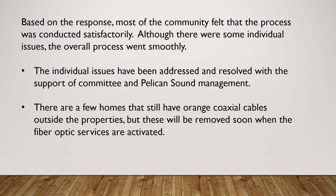This was a complicated process in the upgrade to the Xfinity X1 platform, but most of the community, according to the survey responses, felt that the process was handled satisfactorily. There were a few challenges along the way but they were addressed, and if anything continues to come up we will address those accordingly.